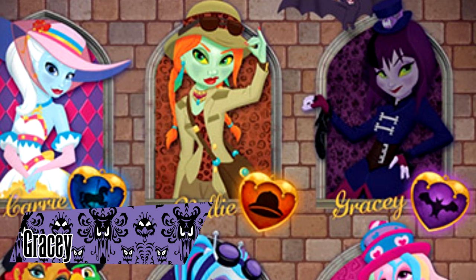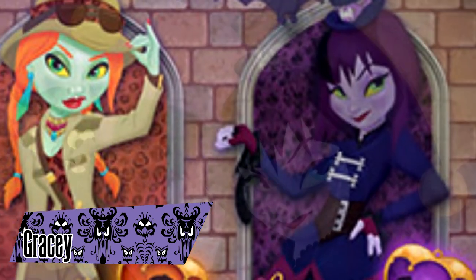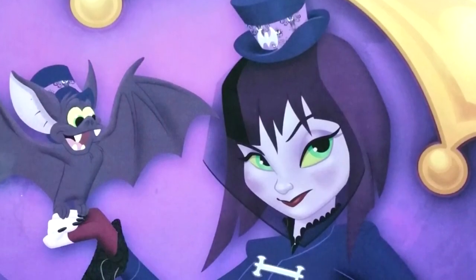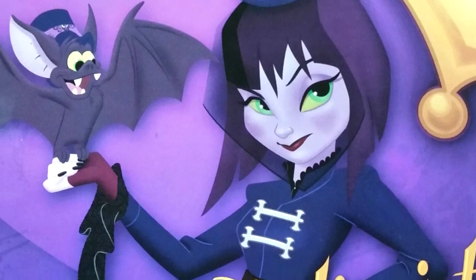Gracie is a character from the Disney Attractionistas doll line that ran from 2014 through 2016. She was a personification of the mansion, dressed in spooky trendy attire, with a pet bat named Grimm. She exists.